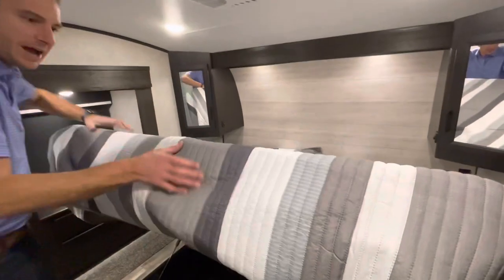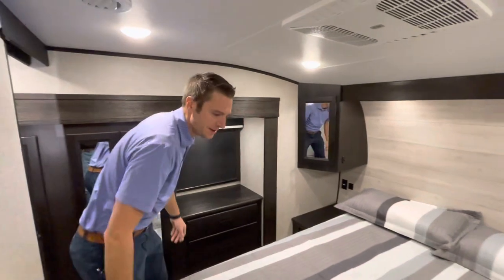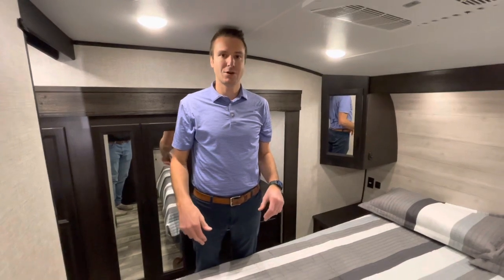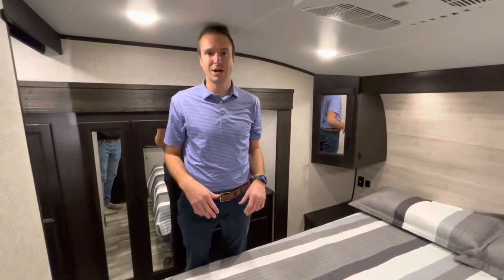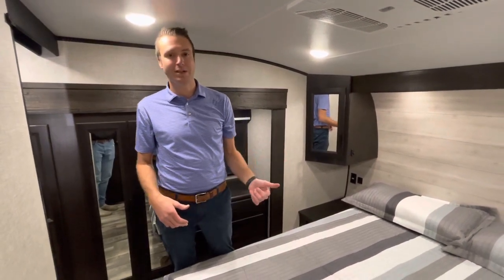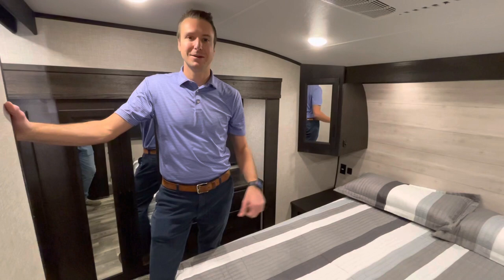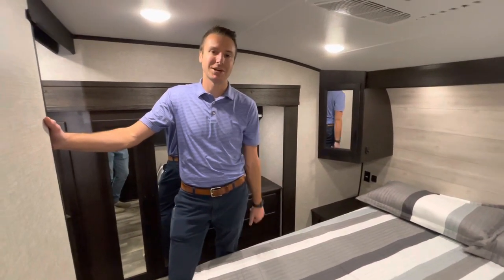I hope you guys enjoyed walking through the 28.5 RSTS. If you want to see anything else on this unit, hit it in the comments below — we'll be happy to go back through and get you a shot. If you liked the video, hit the like button. If you want to see more videos like this, subscribe. We're having a blast doing these, and again we're Smith RV in Casper, Wyoming. Thanks for watching, have a great day!